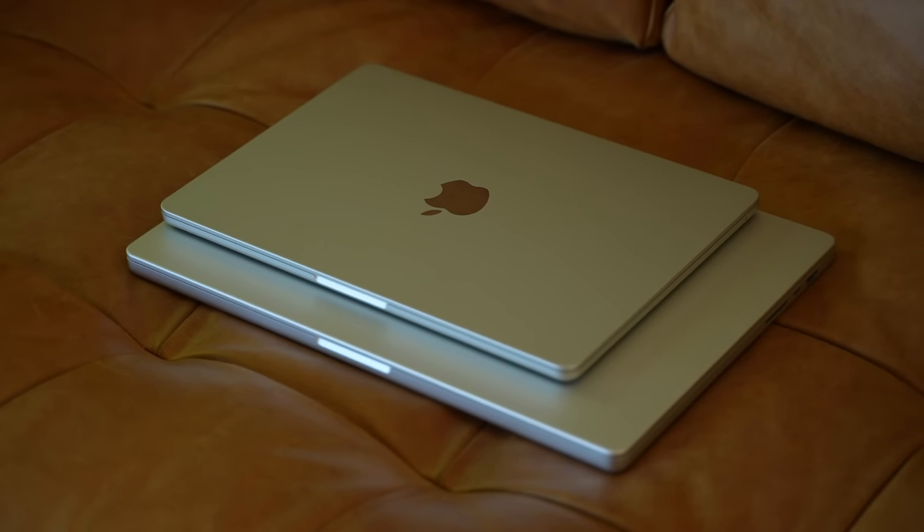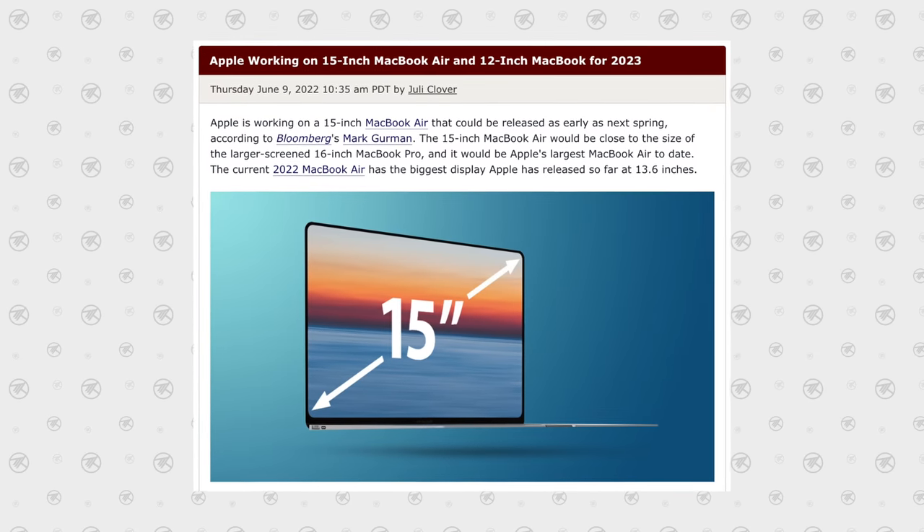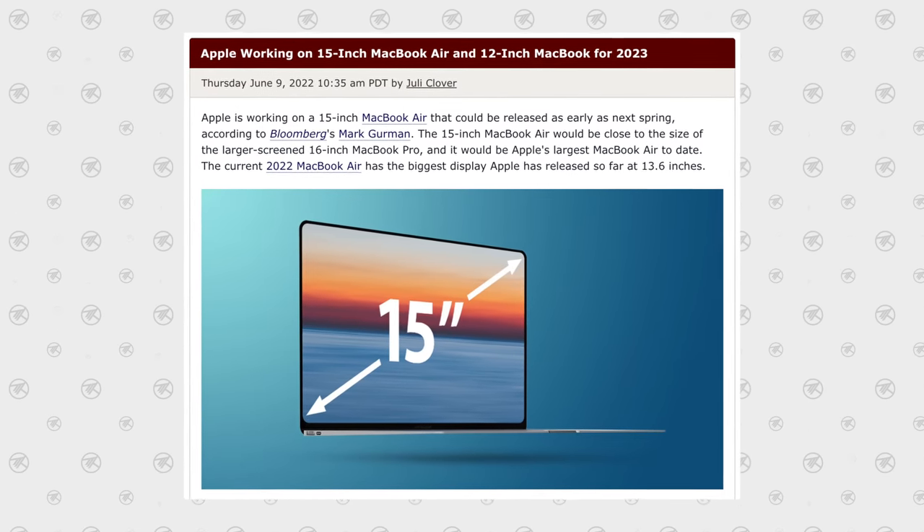So if you don't really care that much about the internal things and care more about the design, right now is really the best time to buy this M2 model — unless you're holding off for the possibility of a 15-inch MacBook Air, though there are no guarantees either way. I'm really happy with this laptop and how Apple pulled off the redesign, basically nailing it and giving the common person the perfect laptop for a variety of use cases.